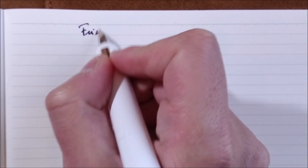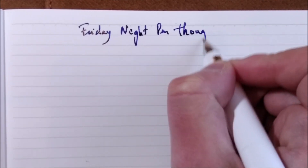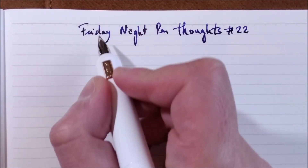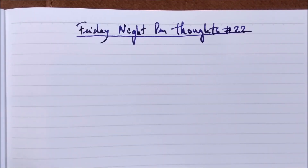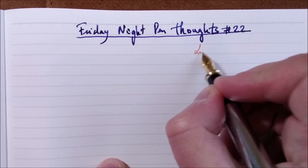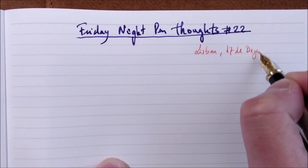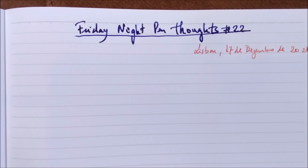Hi, welcome back to ODE and to another Friday Night Pen Thoughts. Today it is episode number 22.